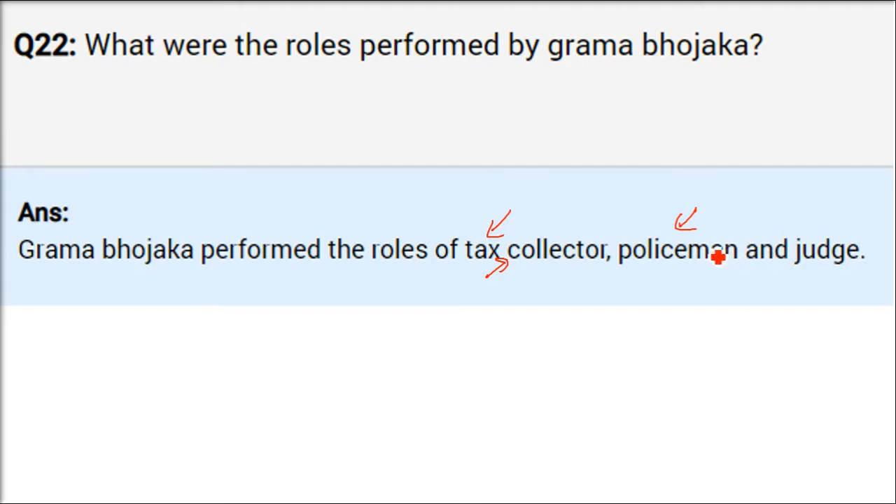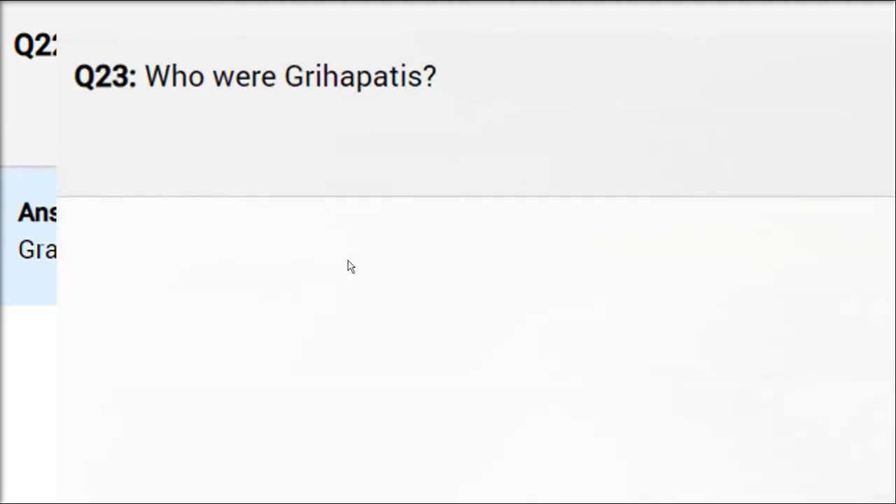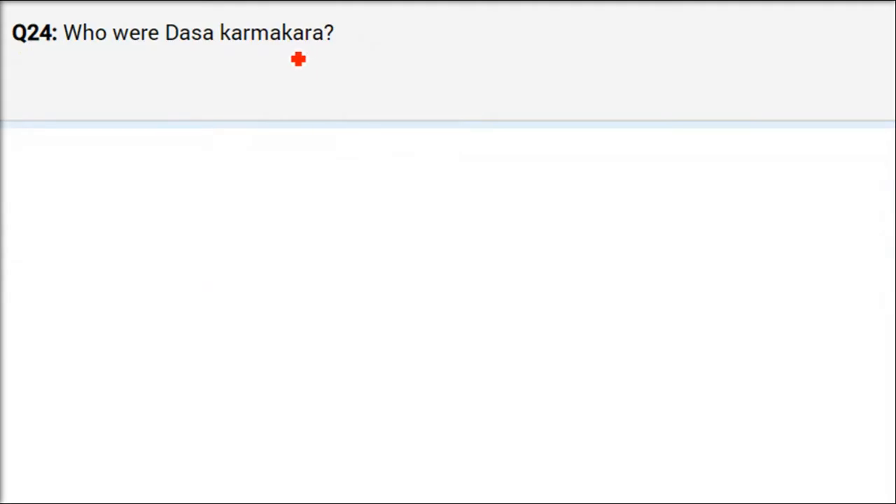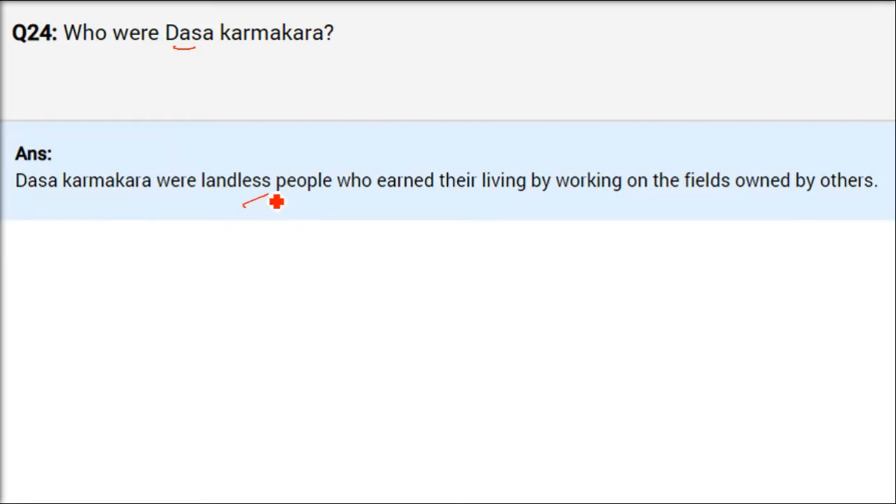Who were Grihapathis? Independent farmers were the Grihapathis. What were Das Karmakaras? They were the lowest level. Das means slaves — those working for others in the form of slaves. Das Karmakaras were landless people who earned their living by working on fields owned by others. They had no land of their own; they worked on someone else's land and received money for their labor.